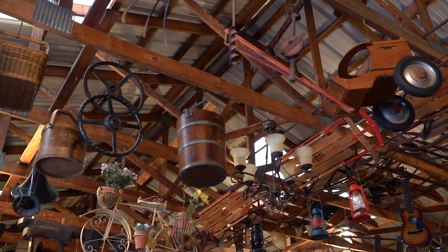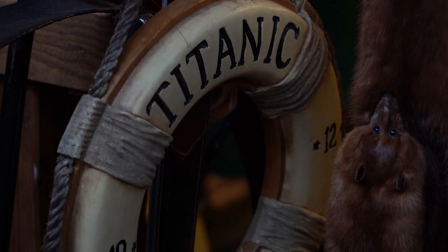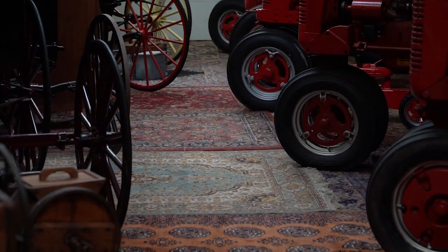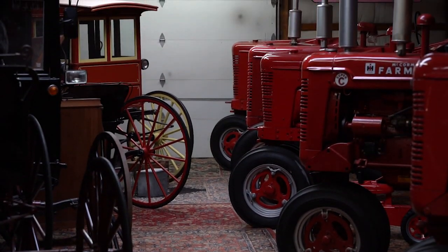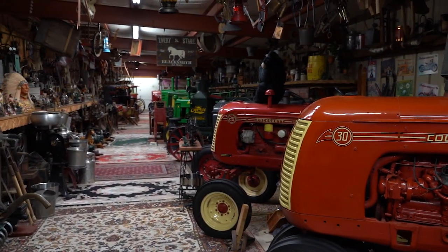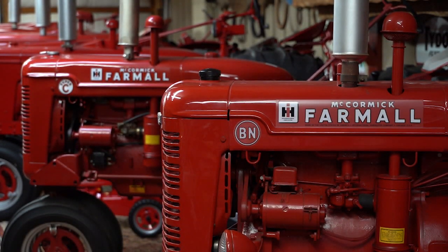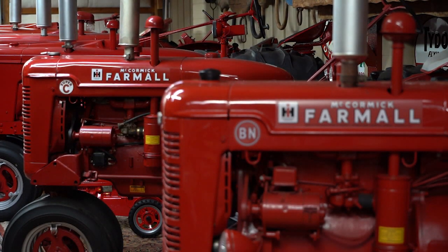As you scan the room you will find little trinkets and treasures, but the first thing to catch your eye as you walk through the door is certainly the rows of red tractors — working, licensed, and ready to go. They're all antiques, they all run. All these red tractors are 1953s. The six, seven, or eight in front of us — they're all the same make but not the same model. They're all different models but they're all McCormick Farmall.